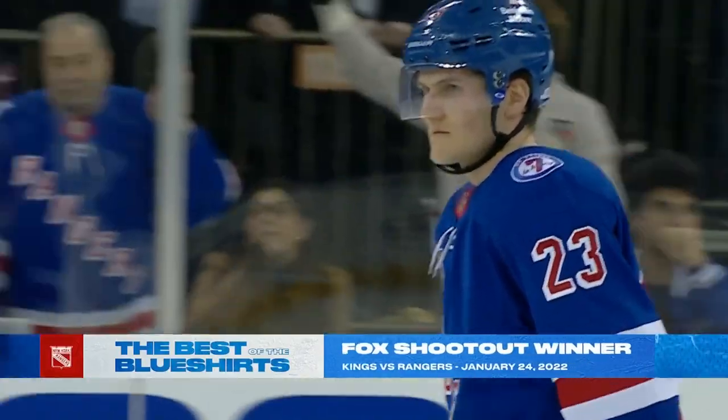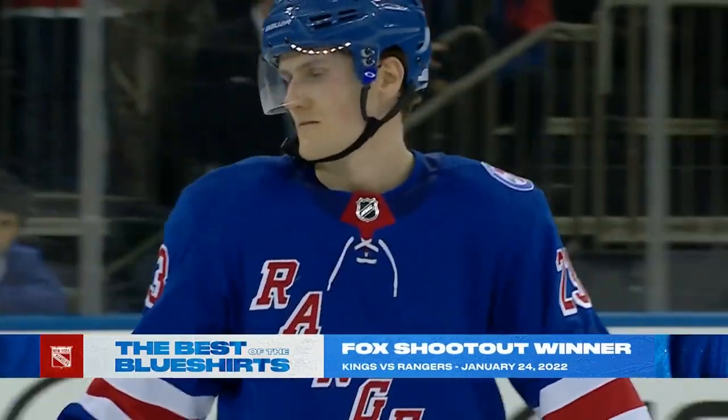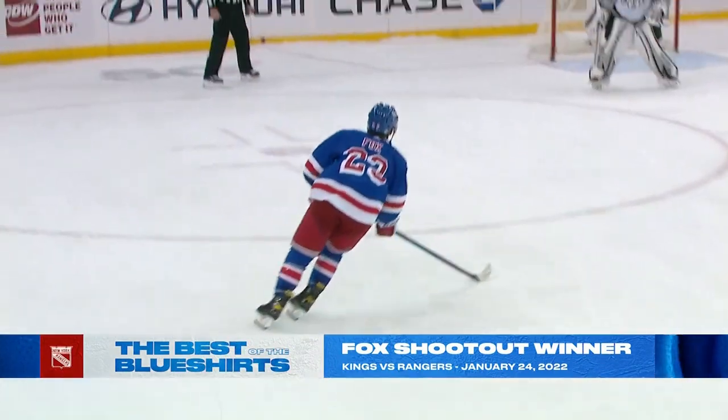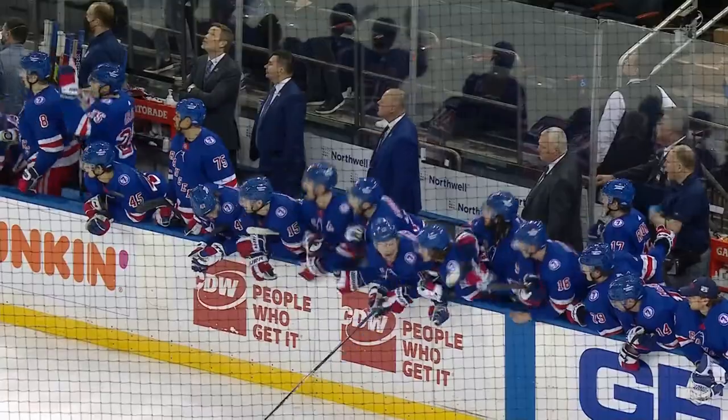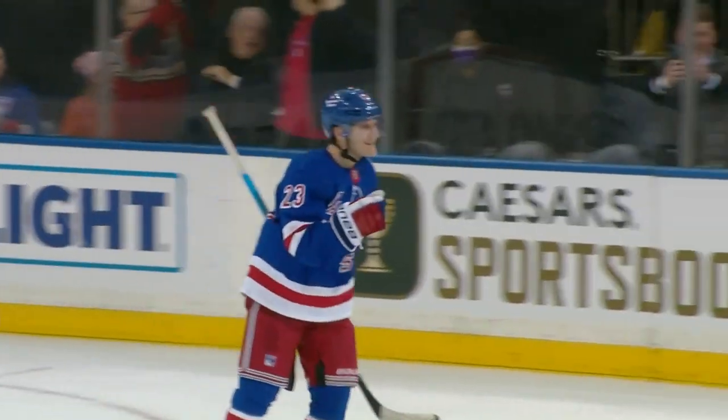Down three for the Rangers, number 23 — Fox. Fox against Quick. Fox fakes! Scores! Rangers win!